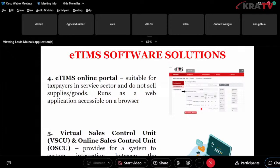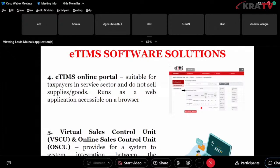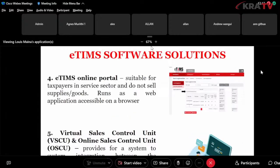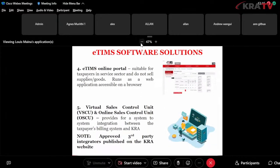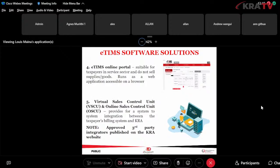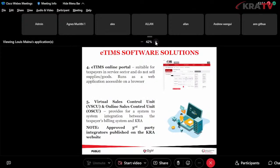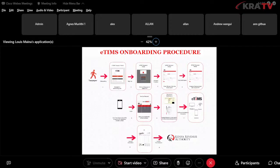The API connection is for taxpayers who have bulk invoicing, for whom using the other solutions would be cumbersome. Please note there are KRA-approved third-party integrators published on the KRA website. You can visit our website and look at the third-party integrators that can assist you with system-to-system integration.